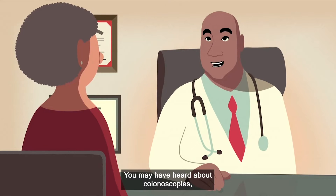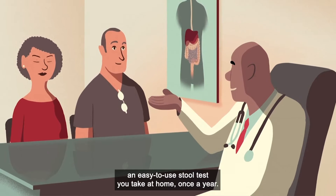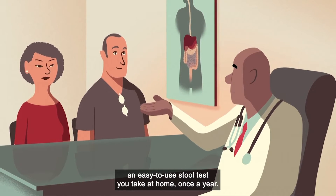How can it be caught early? You may have heard about colonoscopies, but there's another option — an easy to use stool test you take at home once a year.